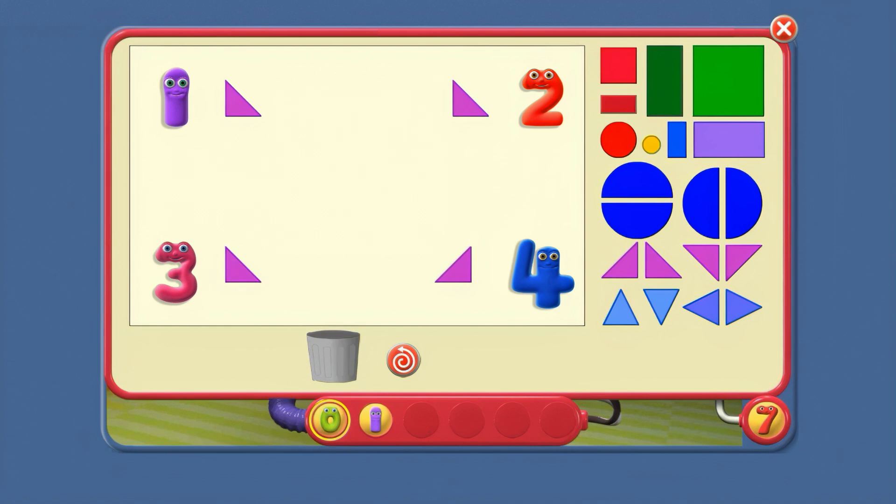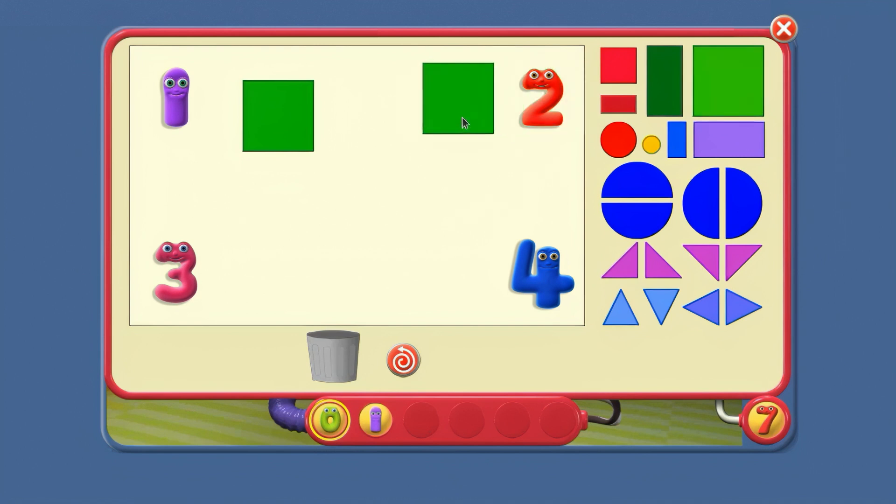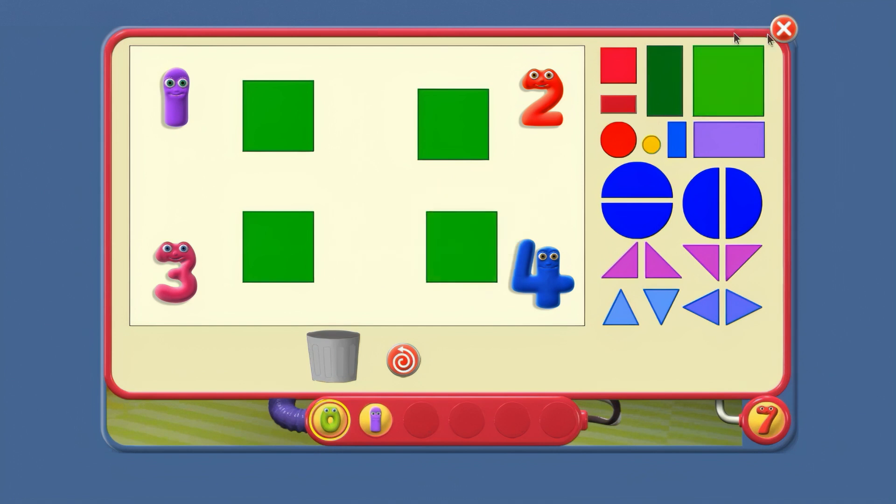So try this: which one is different? Number jack 4's triangle points a different way from the others. One last one here. Which is different? They've all got a circle and a square. Number jack 2's circle is outside his square. All the others have got the circle inside the square.